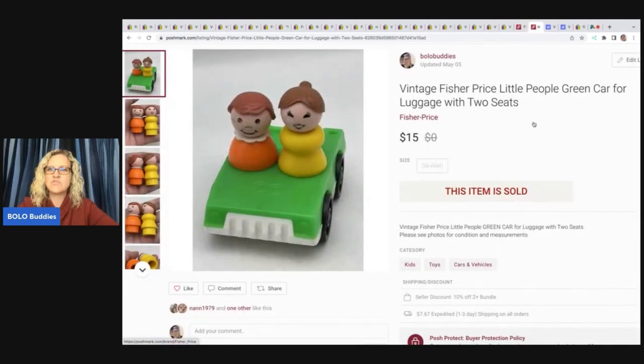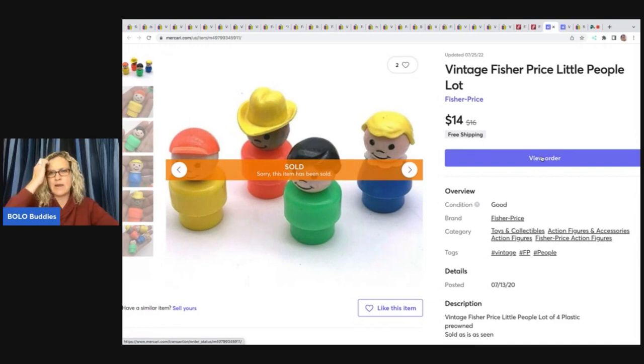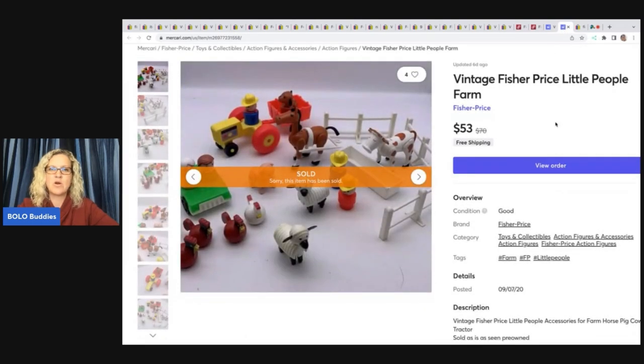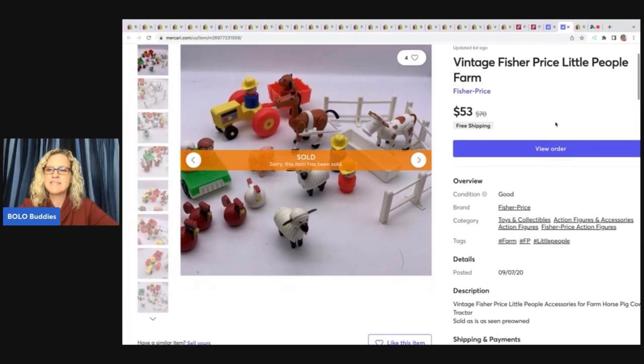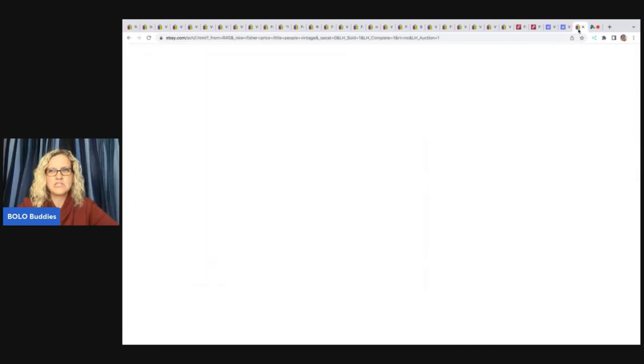I also have the vintage Fisher Price Little People green car with luggage — four luggage pieces, two seats, and two figures — and this came out of my mystery box from Auctions For You. Next is a lot of vintage Fisher Price Little People that I think came from a garage sale where I bought a whole bunch. I decided to part these out and sold them for $14 free shipping on Mercari. The next item I believe I picked up at a garage sale for about $5, and I sold it for $53 free shipping on Mercari.